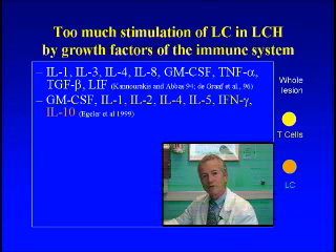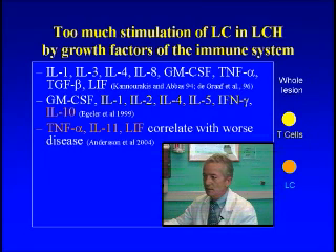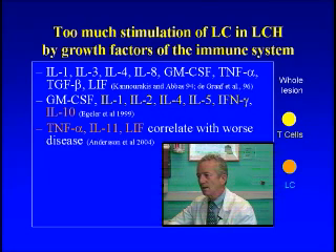Later in 1999, Martin Agler did a very elegant study in which he tried to look at each kind of cell in the biopsy. He found that the Langerhans cells tend to make TNF-alpha and interleukin 11, and that the T lymphocytes tended to make interleukins 1, 2, 4, and 5 and interferon gamma, and that some of the macrophages made interleukin 10 and GM-CSF.